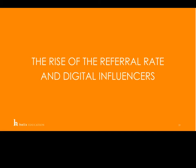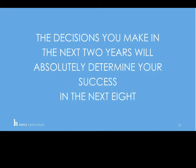The reason engagement and connection is so important is the rise of the referral rate and digital influencers, which Shalise will talk about more. The decisions that you make in the next two years will absolutely determine your success over the next eight — because of referral rate.